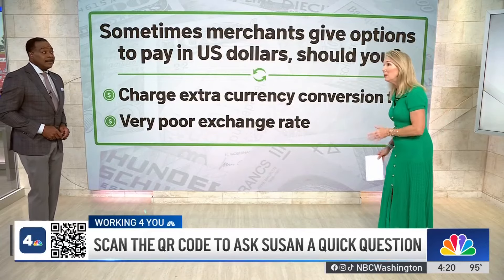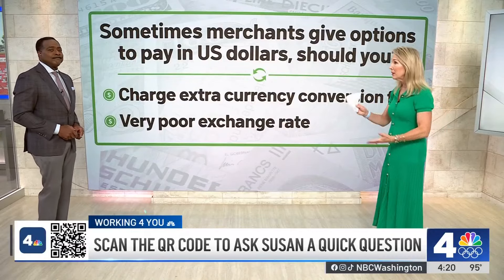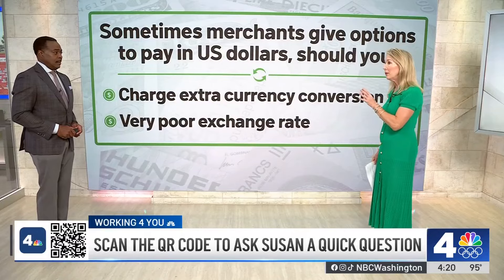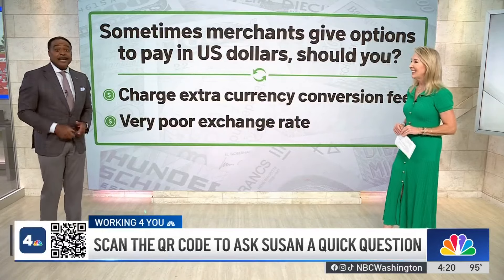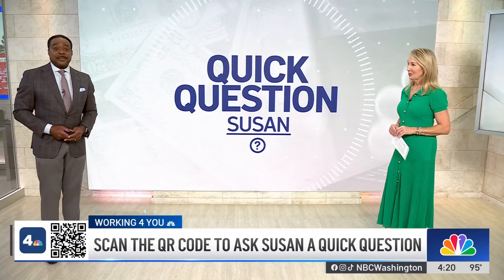Really, the bottom line is do your homework first. Go to your bank, get the currency changed over. Most U.S. banks will have the currency of the country that you're traveling to, so don't worry about that. You heard it from the expert — go to the bank. If you have a quick question for Susan, you can ask her at NBCWashington.com slash quick question Susan.